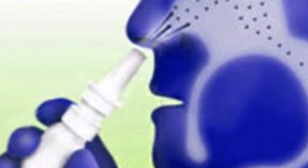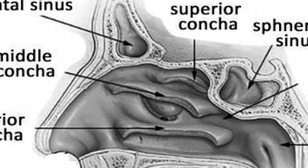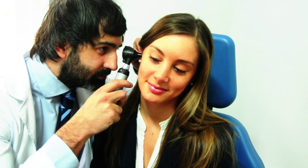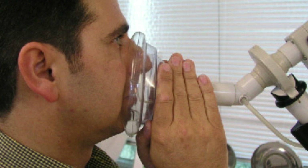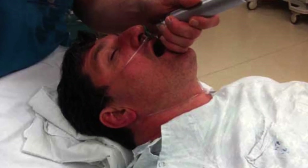Seeking medical intervention. In some cases, medications can effectively treat nasal congestion caused by swollen nasal turbinates. However, if medication fails to provide adequate relief, surgical intervention may be necessary. Surgical procedures aim to reduce the size of the turbinates and improve overall nasal airflow. It is essential to consult an otolaryngologist to explore appropriate treatment options based on your specific condition.